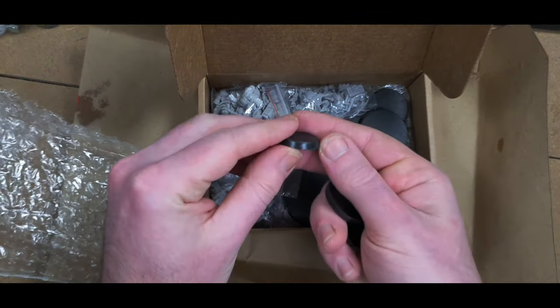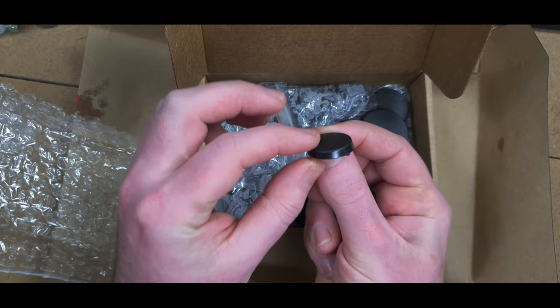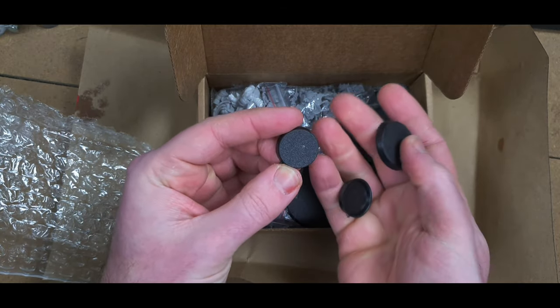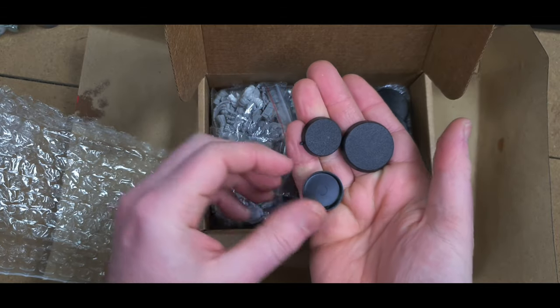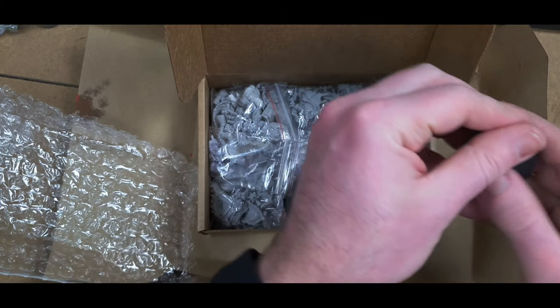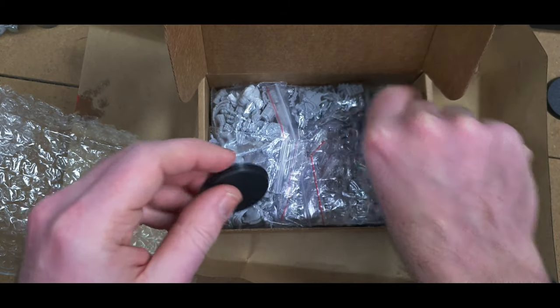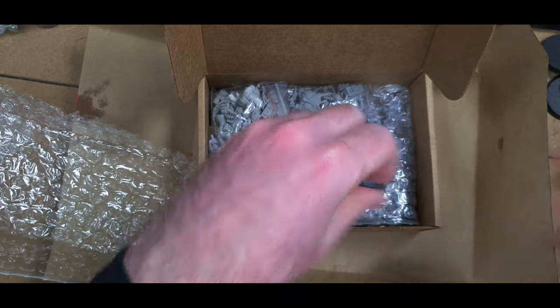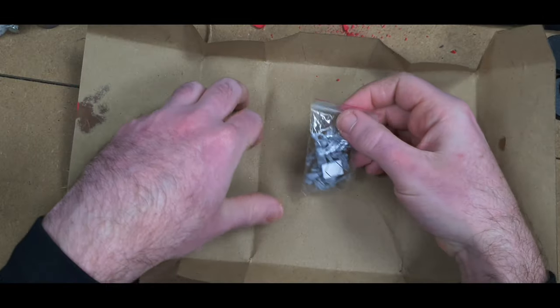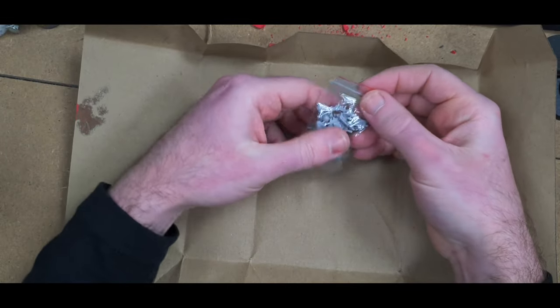We've got some GW-style bases here — slightly different, slightly taller I'd say than a GW base. That looks like a 25mm base and a 40mm base there. Let's get them out of the way — that's not what we've come for. I'll move the box out of shot and gradually show you each miniature.